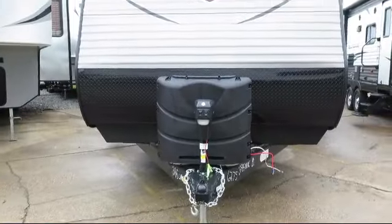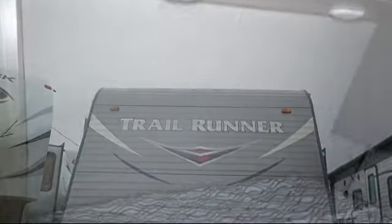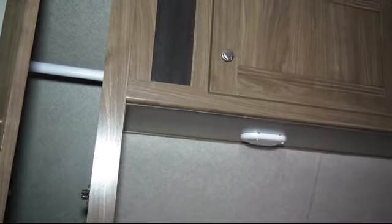This beautiful travel trailer comes equipped with Power Tongue Jack, Heated Enclosed Underbelly, Outside Shower, Outside Speakers, Triple Step Entry, Roof Ladder, Spare Tire and Carrier, and Diamond Plate Guard.